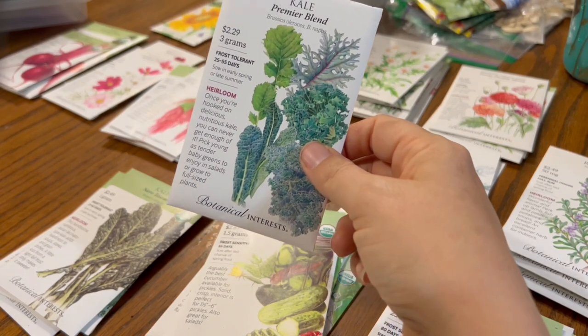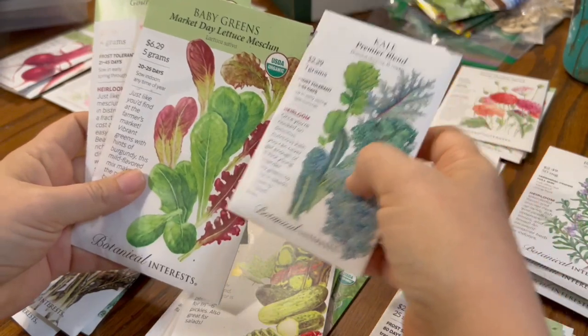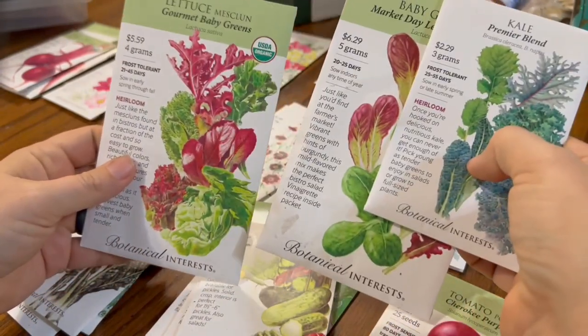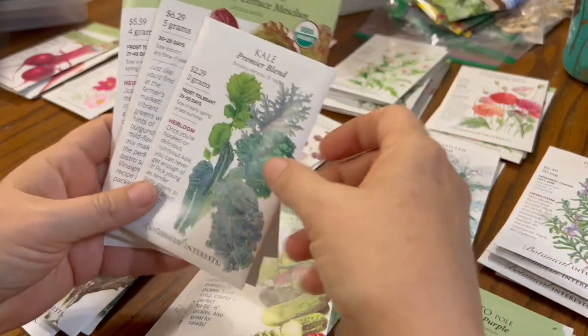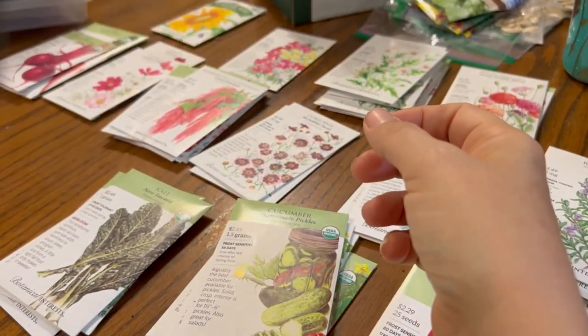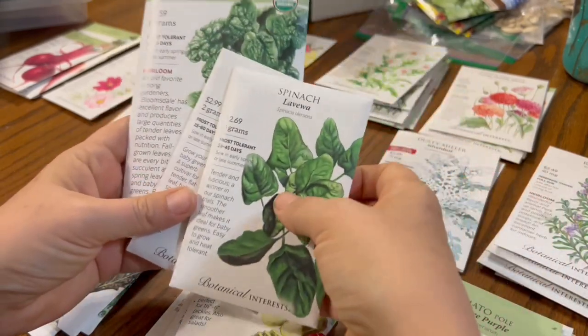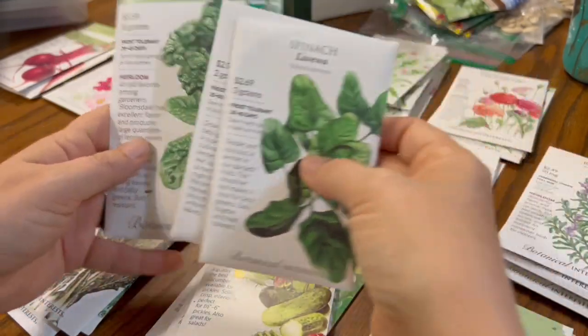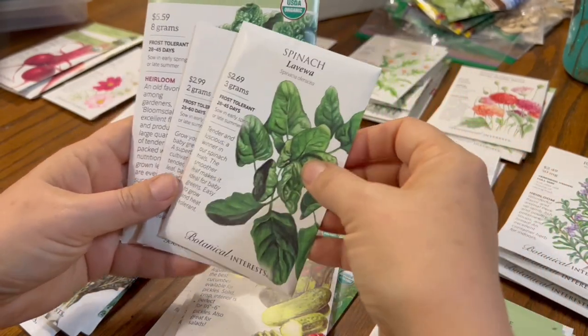The carrots are done. Then we have this blend of kale that I bought to go with these two lettuce blends. That will be for making salad greens, and then I'll probably also add a little spinach in with those. I bought three different kinds of spinach — I've always grown this one, but I'm always looking to try new spinach varieties.